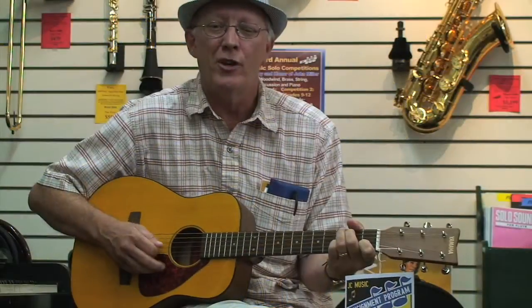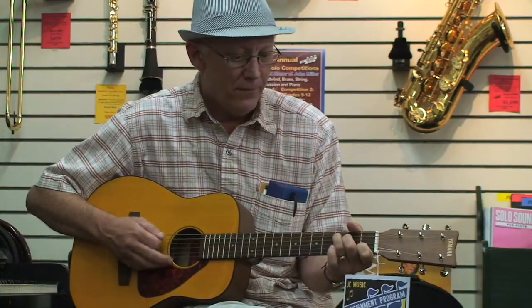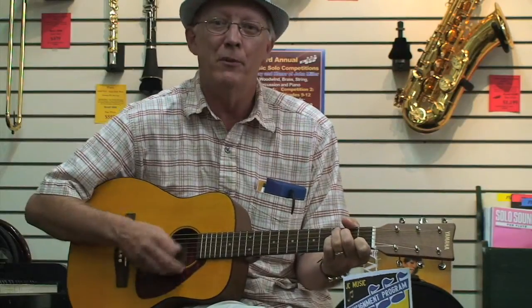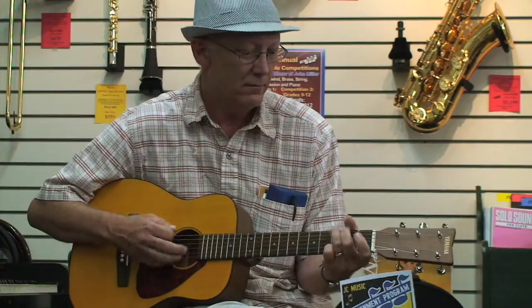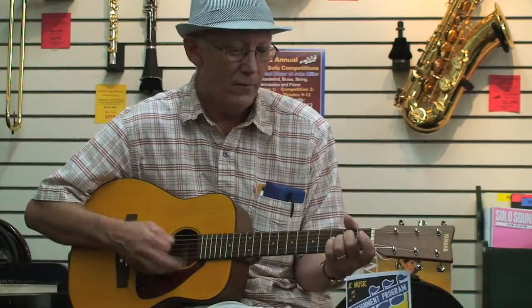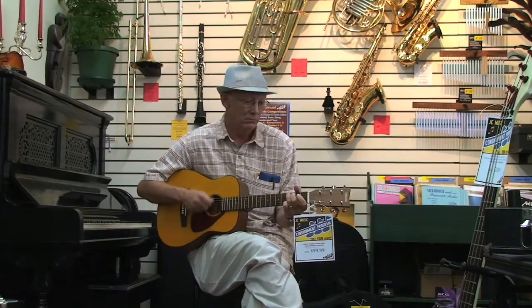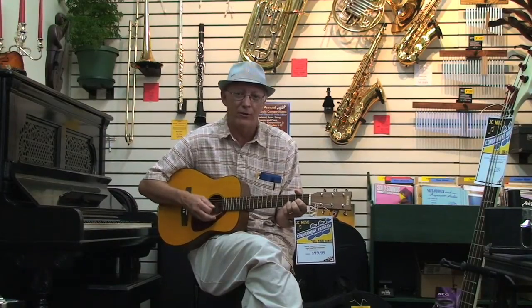Good afternoon. This is Jeff from JC Music once again. I'm here to show you another instrument we have down here at the store on consignment. This is a Yamaha Steel String Acoustic Guitar. It stays in tune, which is a nice thing to have, especially when you're a beginner so you don't get frustrated.